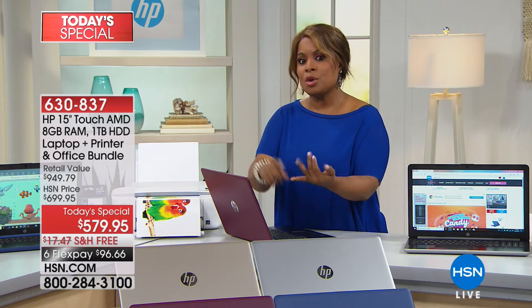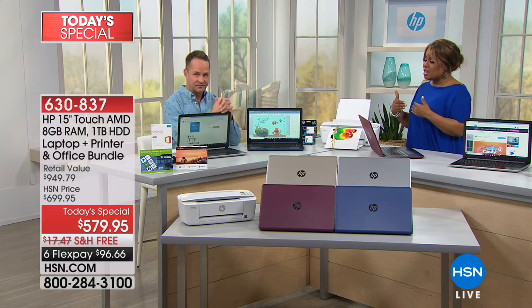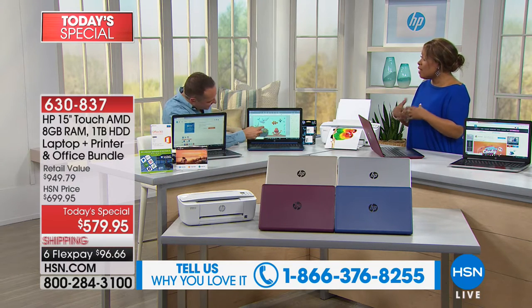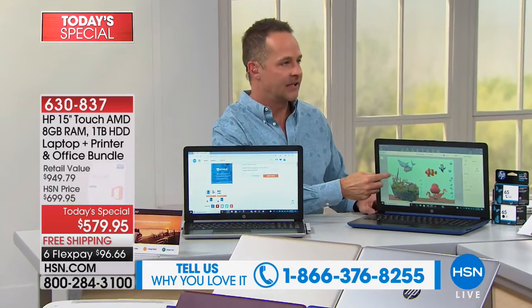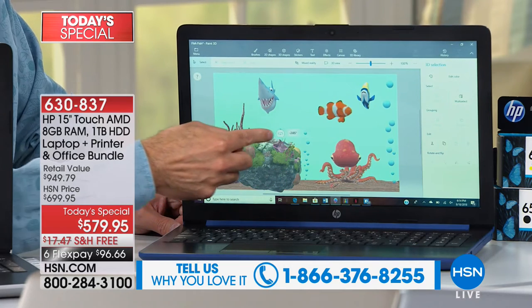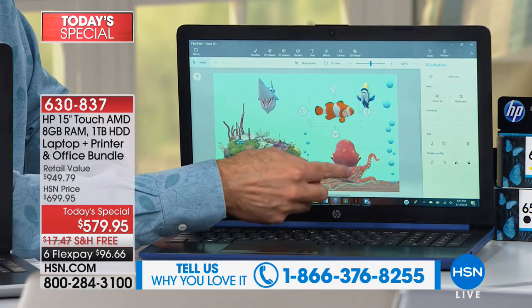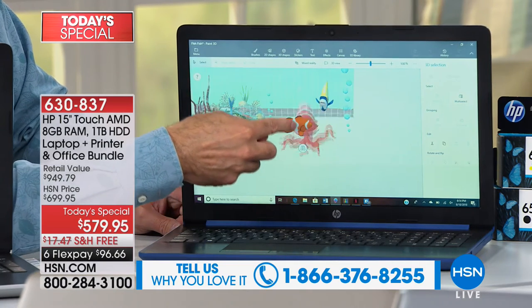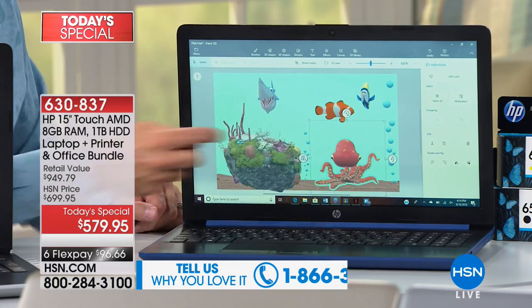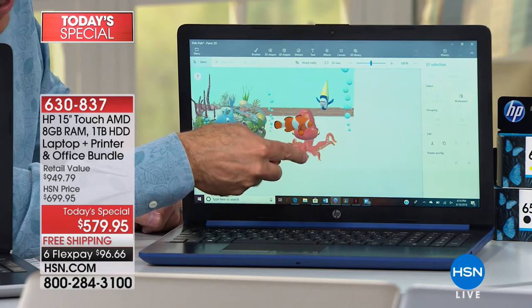Call us on our testimonial talk line — especially those of you who know your specs and really understand computers. You should call and tell everybody what a wonderful value this is today. Here at HSN, we have celebrated our wonderful birthday just about a month ago, and we've got partnerships with brands like HP. Touchscreen, touchscreen, touchscreen — I know last night at midnight there were a lot of comments on social media about the touchscreen.